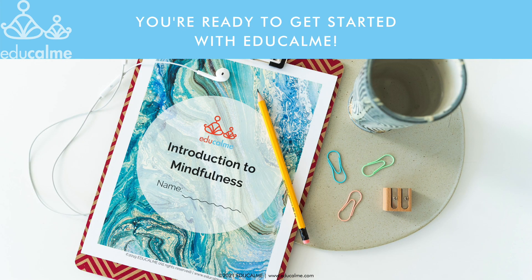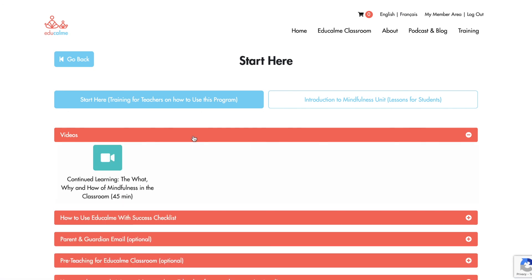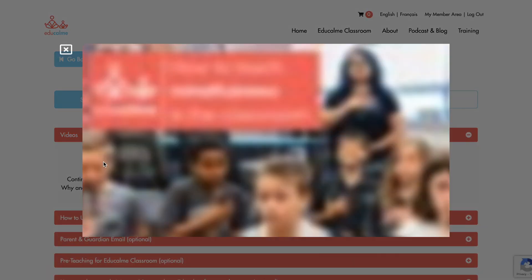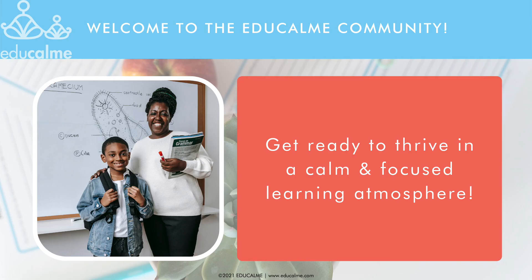We hope this video gave you the information you need to get started. If you want more detailed training and information about how mindfulness supports learning, watch the other professional development videos in the training for teachers unit in the Start Here theme of EduCalm. Again, we want to welcome you to the EduCalm community. Get ready to thrive in a calm and focused learning atmosphere.